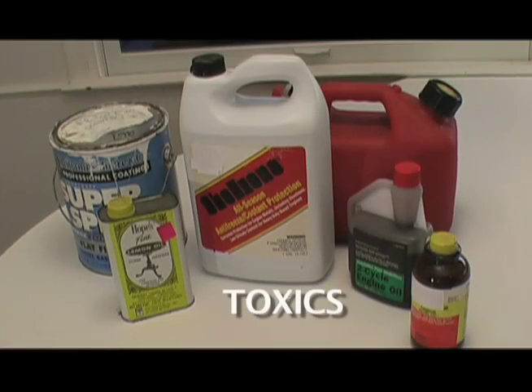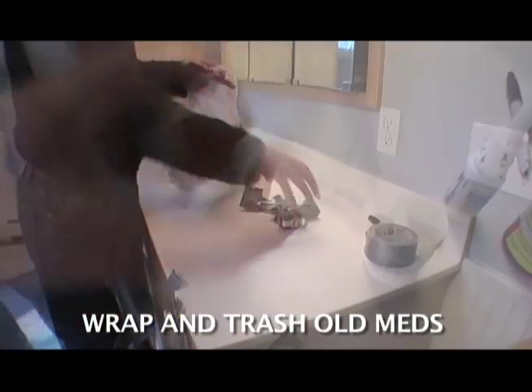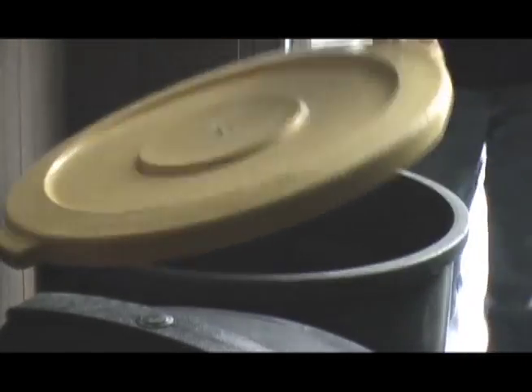Septics do not remove chemicals. Take things like solvents, paints, and pesticides to your local household hazardous waste collection site. Septic systems also don't remove the chemicals in medicines, and these compounds are showing up in our lakes and streams, posing a danger to wildlife. So wrap and trash them instead.